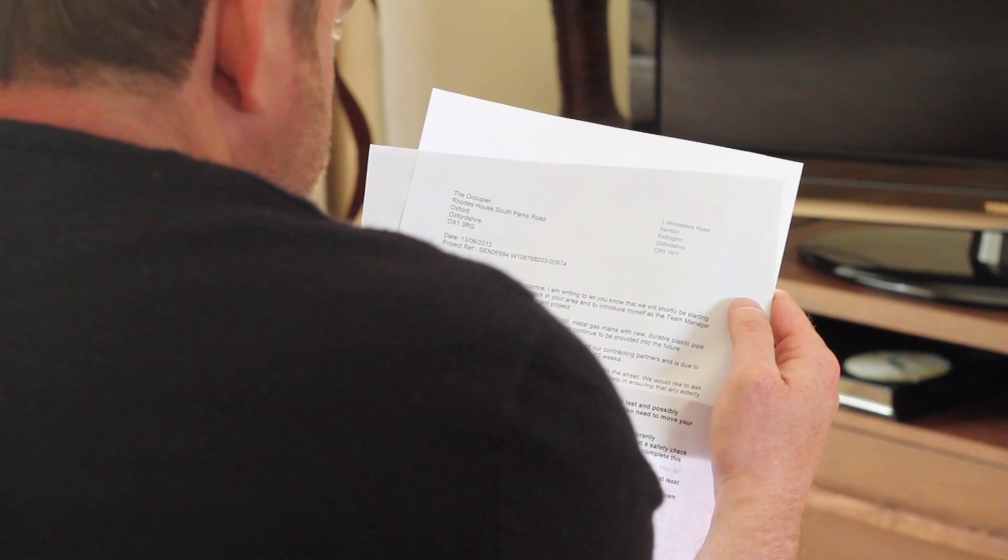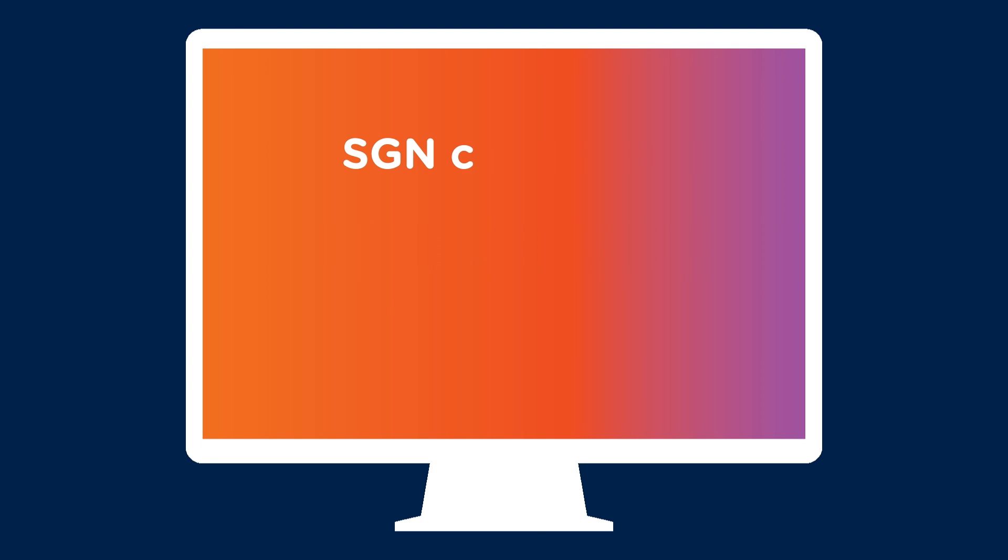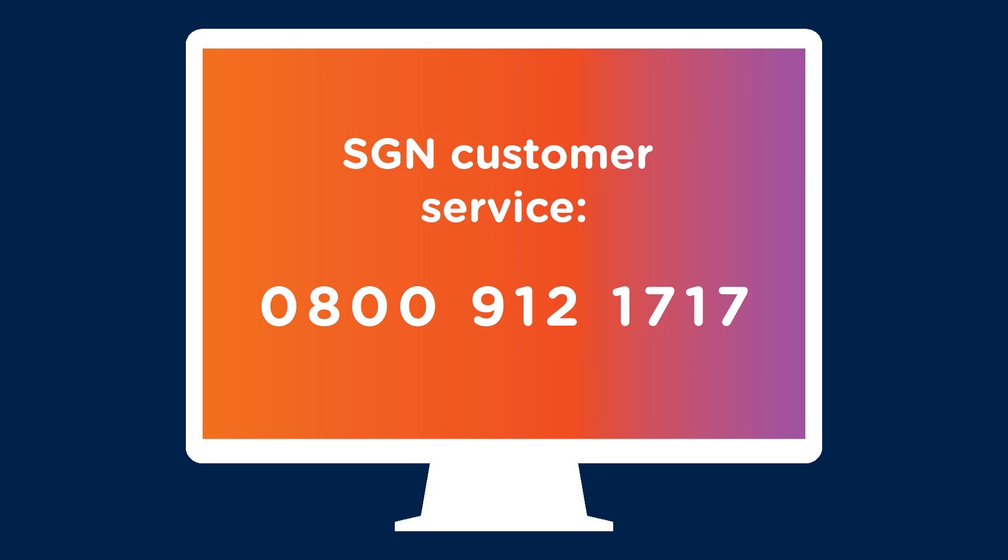We'll deliver letters to your property to keep you informed of our progress. We'll also have regular updates on our website sgn.co.uk along with more help and advice. Please do call our 24-hour customer service team on 0800 912 1717 if you have any other questions. Thank you for your assistance.